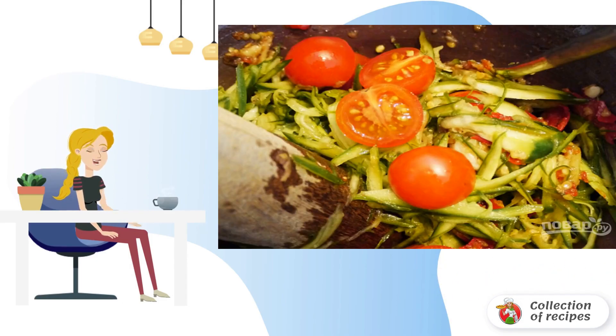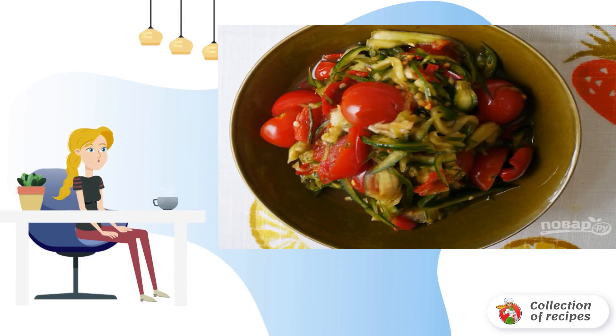Step 5: Put the chopped tomatoes, add the fish sauce and lemon juice. Step 6: Spicy cucumber salad is ready to serve. Bon appétit.